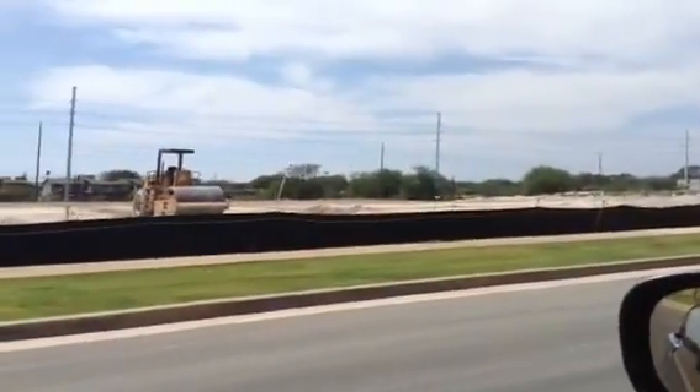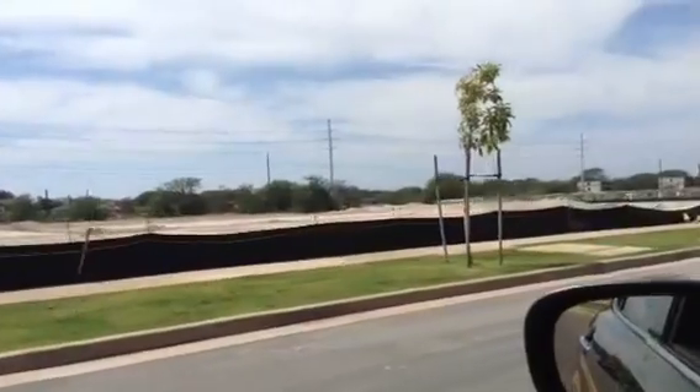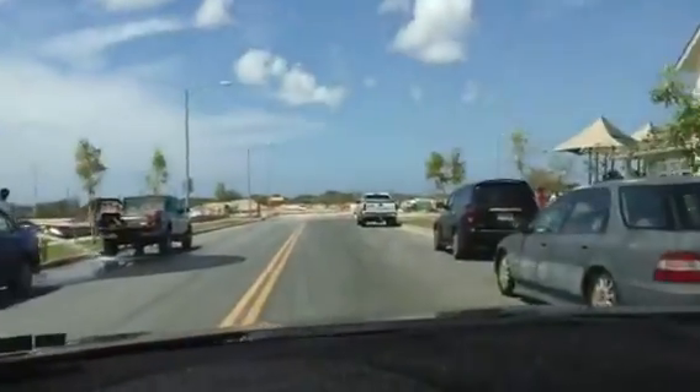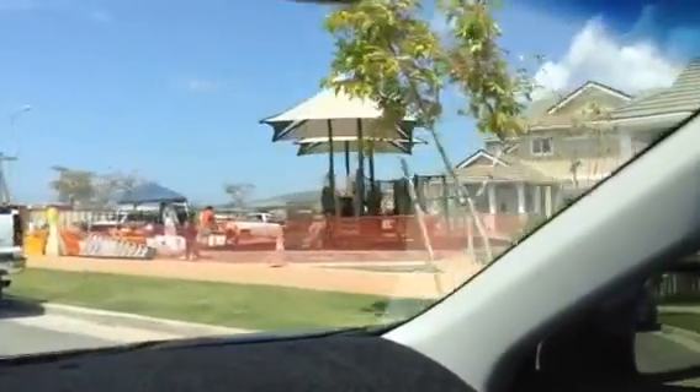Directly behind us is called Lahiki, which is a single-family home subdivision that is completely sold out. They're finishing up the child playground area for Puleva — how amazing is that?